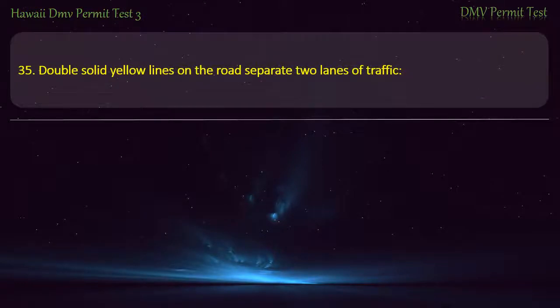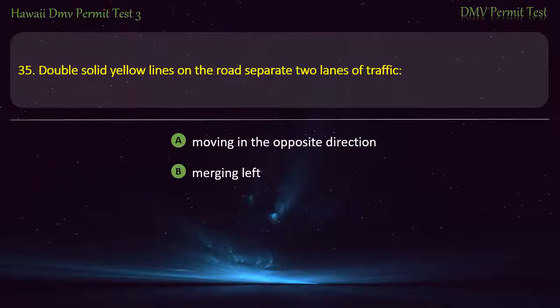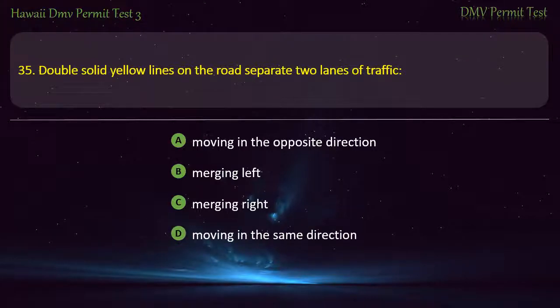Question 35. Double solid yellow lines on the road separate two lanes of traffic: Moving in the opposite direction; Merging left; Merging right; Moving in the same direction. Answer: Moving in the opposite direction.